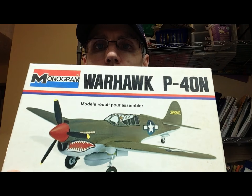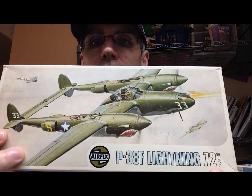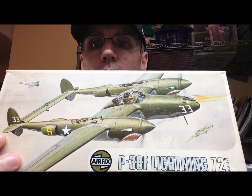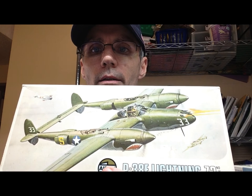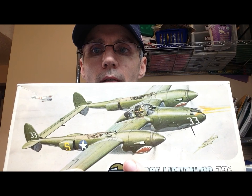The only Monogram kit in here is a Monogram Warhawk P-40N, again 1/72nd scale. And the last one is this Airfix P-38F Lightning. The only fault I could find with any of these kits is that this particular kit did not include the decals, so I'm going to have to find a set of decals for it when I get to it.